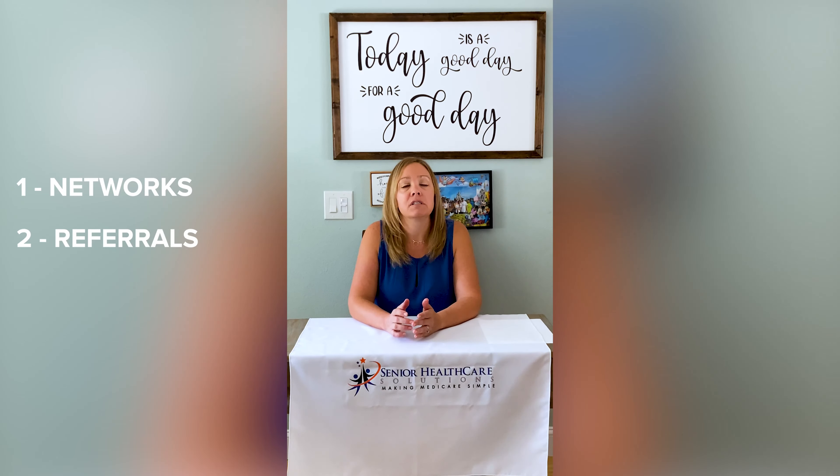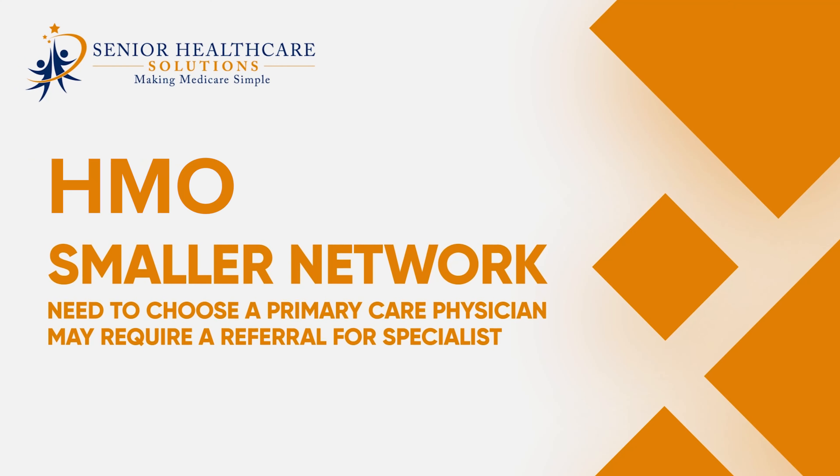Network, referrals, and cost and benefits. In an HMO plan you typically have a smaller, tighter network and need to choose a primary care physician and need a referral to see a specialist. You can only go out of network for urgent and emergency care, and you will be responsible for 100% of out-of-network costs if it is not an emergency visit.